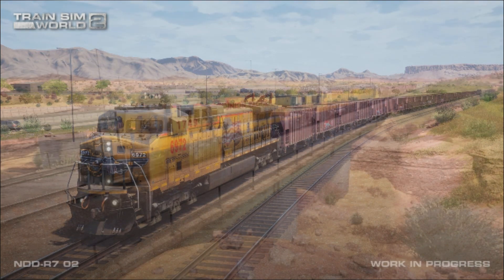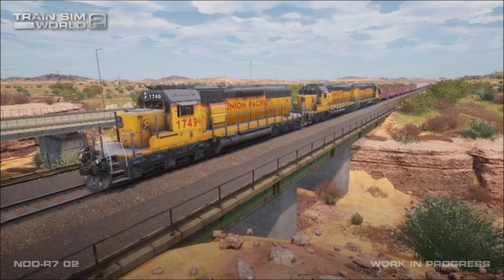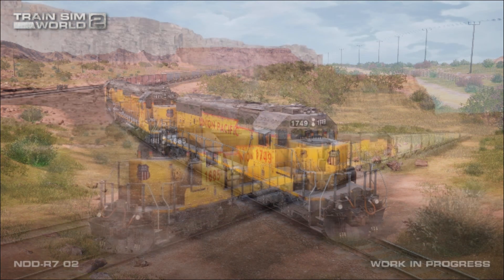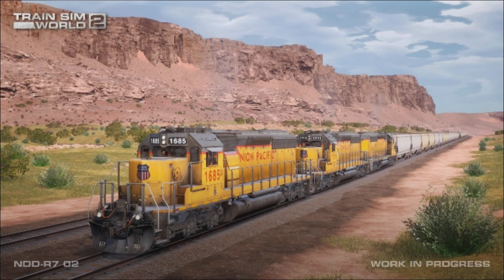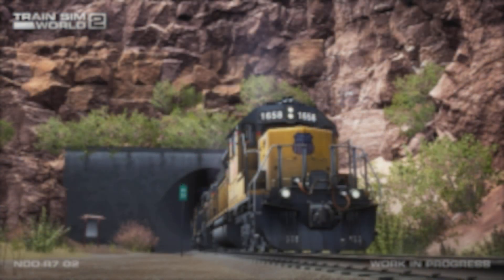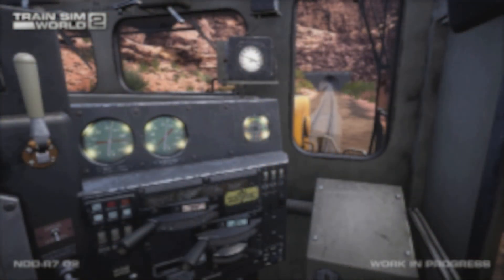Grading and construction of the new branch line was contracted to Morrison-Knudsen, and work began in August 1961. Morrison-Knudsen completed its work in 1962 and DRGW crews moved in to lay the tracks. The Potash mine and facility at the south end of the line began production in late 1964, and the branch was operated by DRGW as its Cane Creek branch until the roads merged. DRGW was combined with Southern Pacific in 1988 and merged into Union Pacific in 1996.